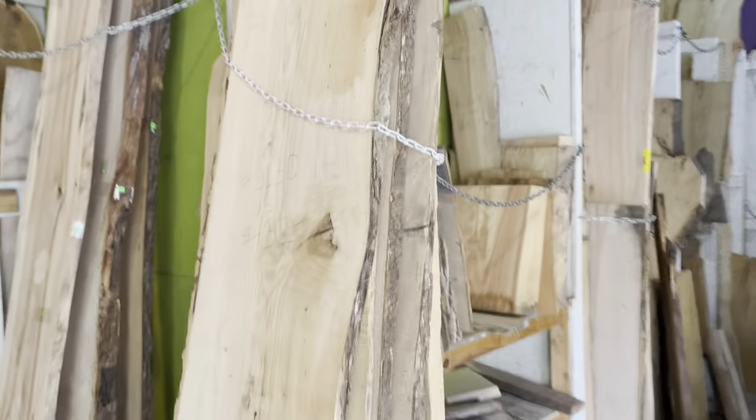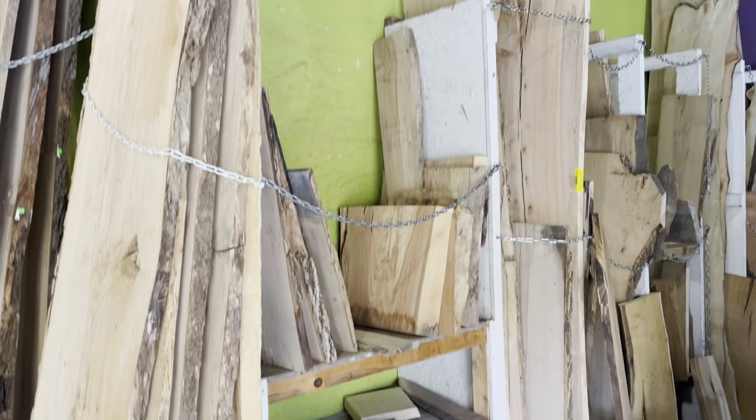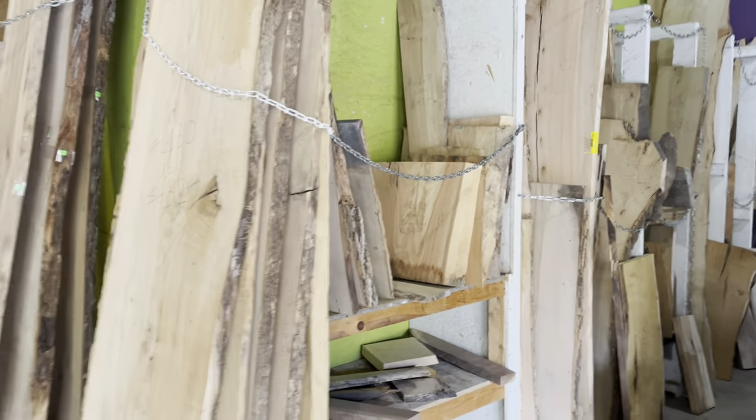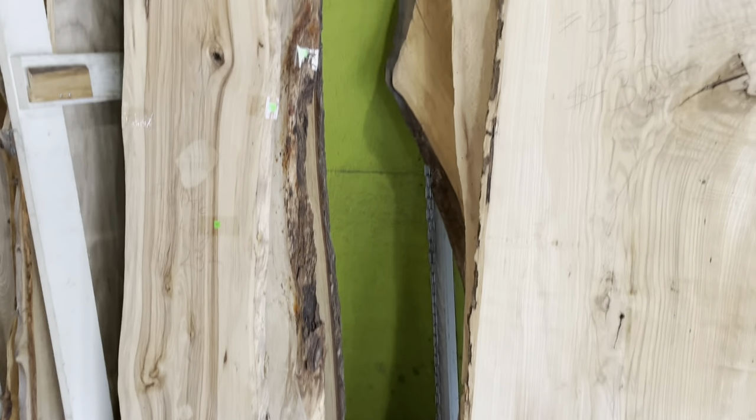This is our Tree Incarnation section — live edge lumber. Tree Incarnation takes trees that have fallen in storms or have been taken down for development and mills them into live edge lumber. They consign it here so you can get some really great sizes there as well.